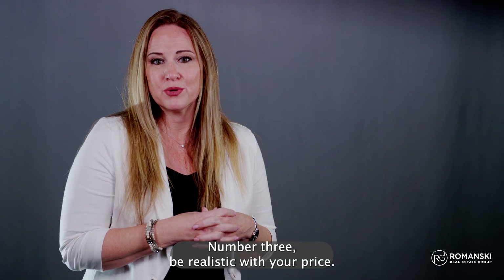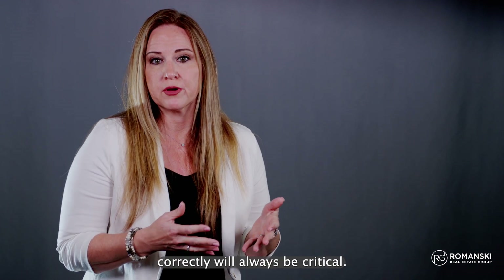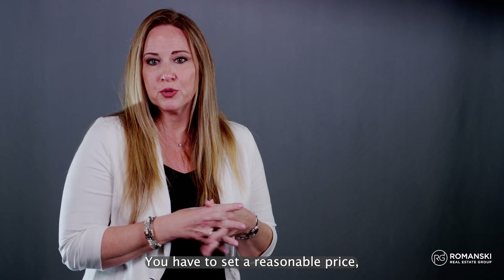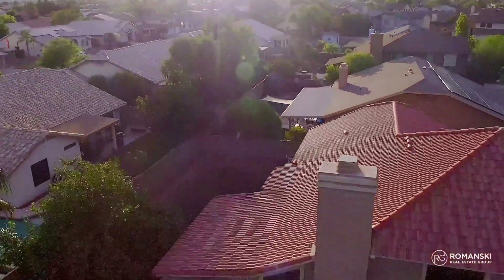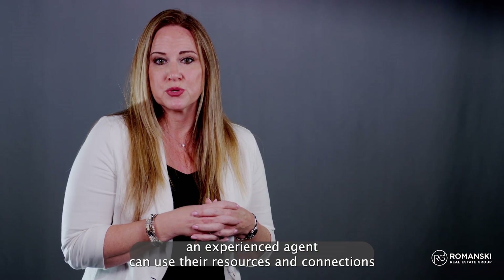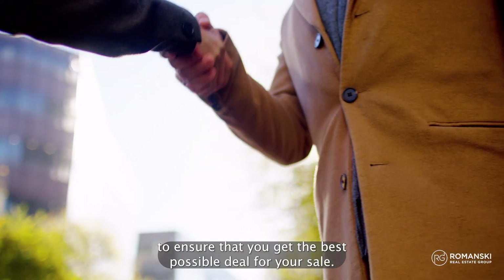Number three: be realistic with your price. Whatever market we're in, pricing your home correctly will always be critical. This is especially true for homes that are not in the best condition. You have to set a reasonable price — one that is based on research and makes sense for the market. The best way to do this is by working with a real estate professional. An experienced agent can use their resources and connections to ensure that you get the best possible deal for your sale.